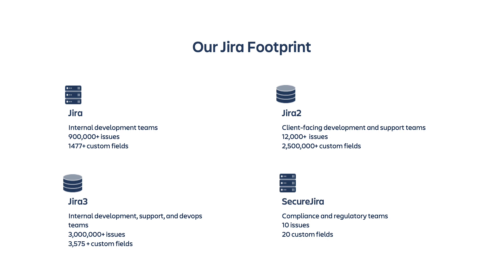Our third instance is our largest instance, called Jira3, used by internal teams for development, project planning, and DevOps activities. We have 17,870 active users in this instance today and almost 3 million issues, 3,575 custom fields, and 1,022 active projects. This instance is also our most customized and unregulated, so each organization and project has a different scheme and structure. Our final and newest instance is called SecureJira, stood up in Cerner's secured network to support confidential data pertaining to federal organizations, with only 90 users due to its confidential nature, and configurations to ensure data protection and federal compliance.